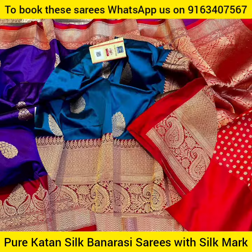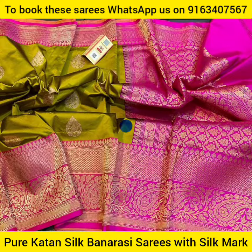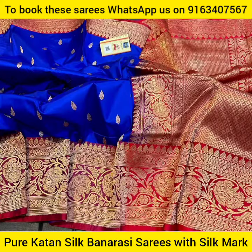Each one of these pure Catan Silk Banarasi Saris carries a Silk Marked Certificate so that you can get an assurance of pure and genuine silk fabric material. These saris are really a treasure and an asset in every woman's wardrobe.